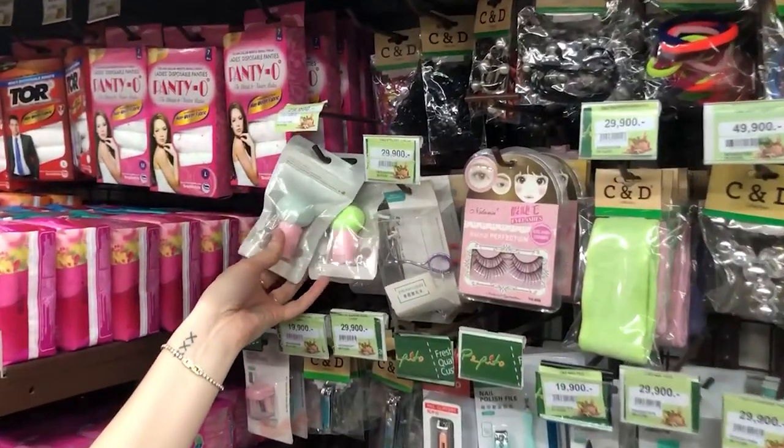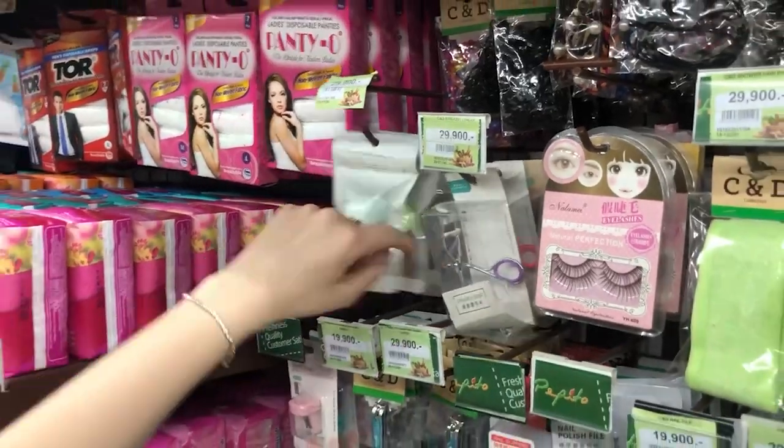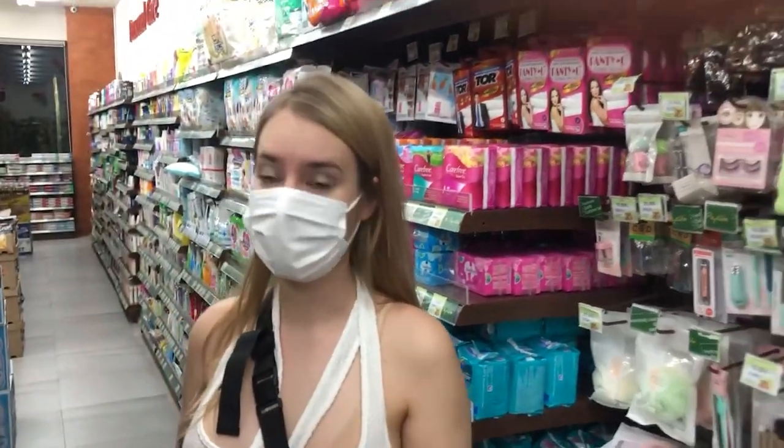Look how cute these are — this Pastoral Beauty blender packaging! Oh my god, so cute. And they have these like Japanese items. I actually noticed they have a lot of Japanese stuff here as well.